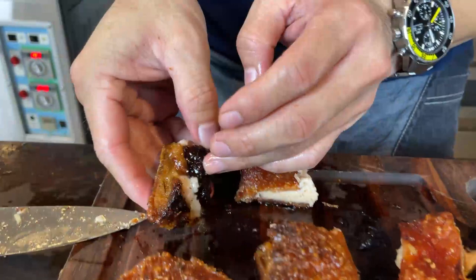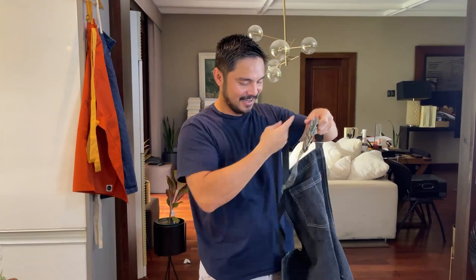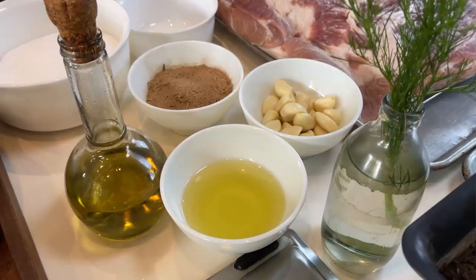OMG guys! Hi guys. I'm ready to create another recipe na sana magustuhan nyo.